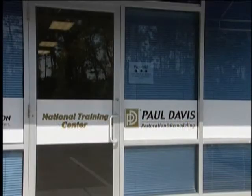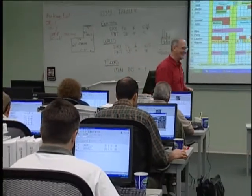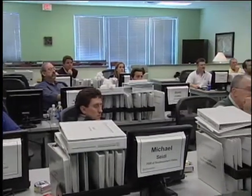Hello and welcome to the Paul Davis National Training Center located in Jacksonville, Florida. My name is Tracy Bachtell and I will be your tour guide. Our state-of-the-art classroom is used almost continuously for many classes ranging from our owner schools, to mold remediation, to our applied structural drying program.